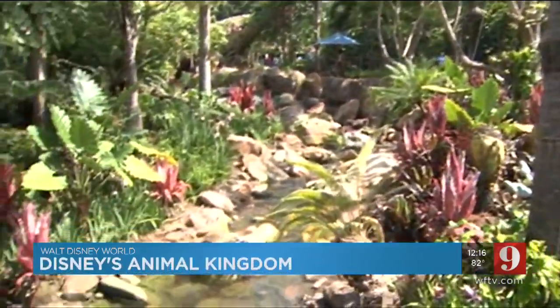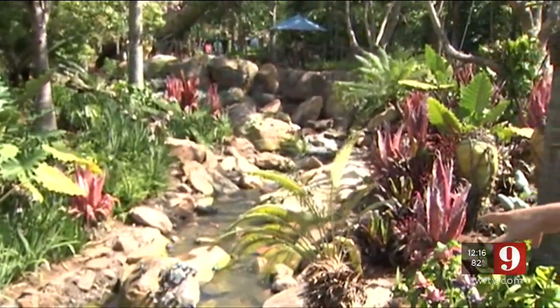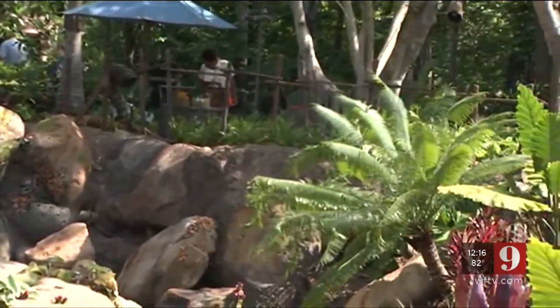And when you cross the Parks Discovery River into Pandora here, you can see that you are in a brand new world here at Disney's Animal Kingdom. You can see the flowing rivers, the strange plants that have steam coming out of them. There are these noises that you hear all throughout the park when you enter.